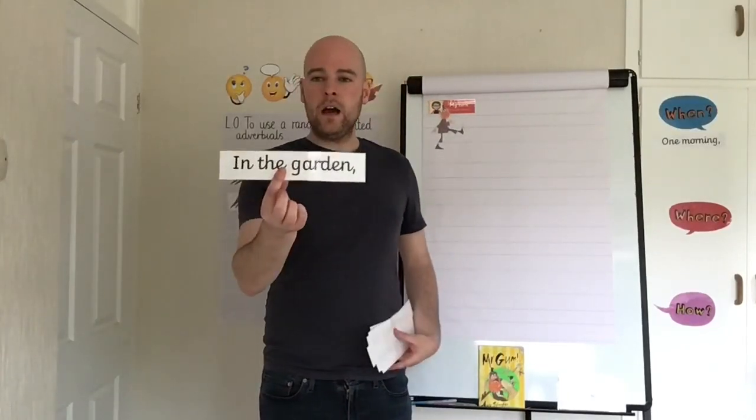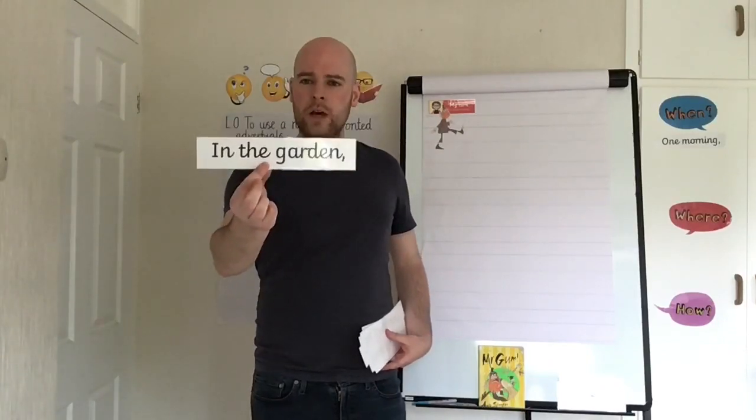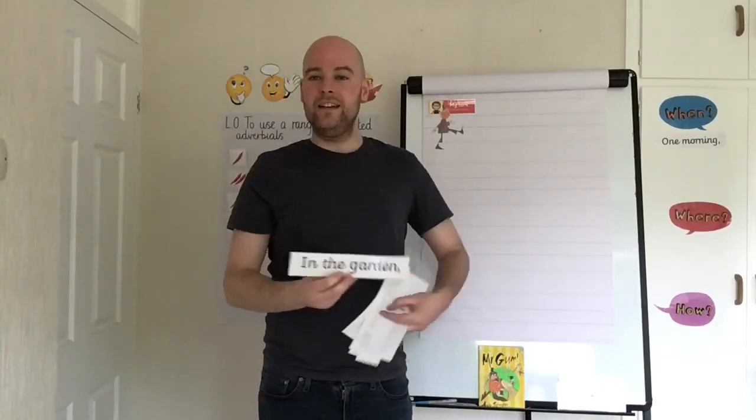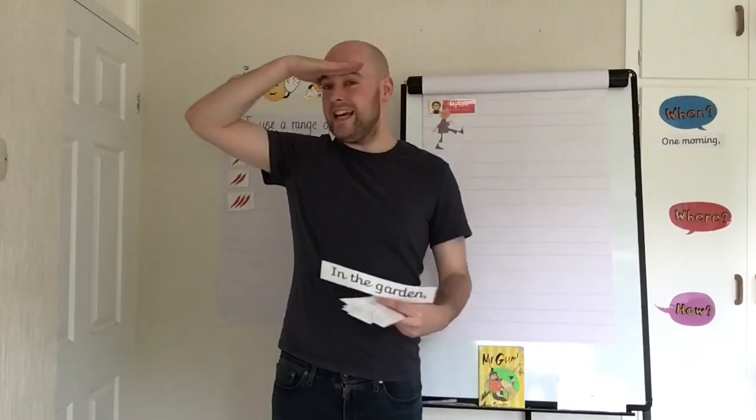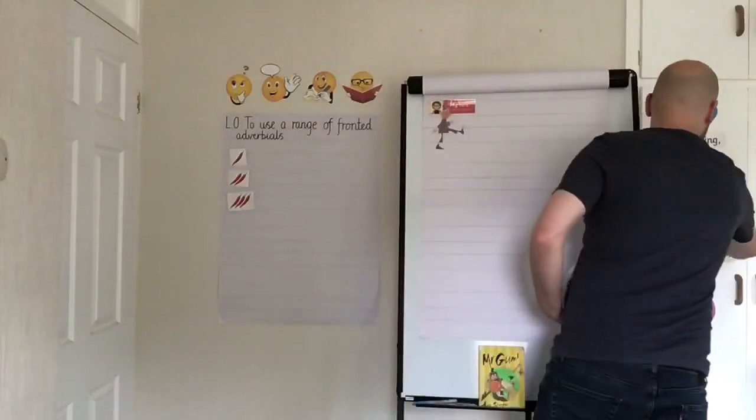How about 'in the garden'? I know Mr. Gum spends a lot of time in his garden. What type is that? Hopefully you were doing the place action, because that is a fronted adverbial of place — it's telling us that the garden is a place, telling us where it happens.